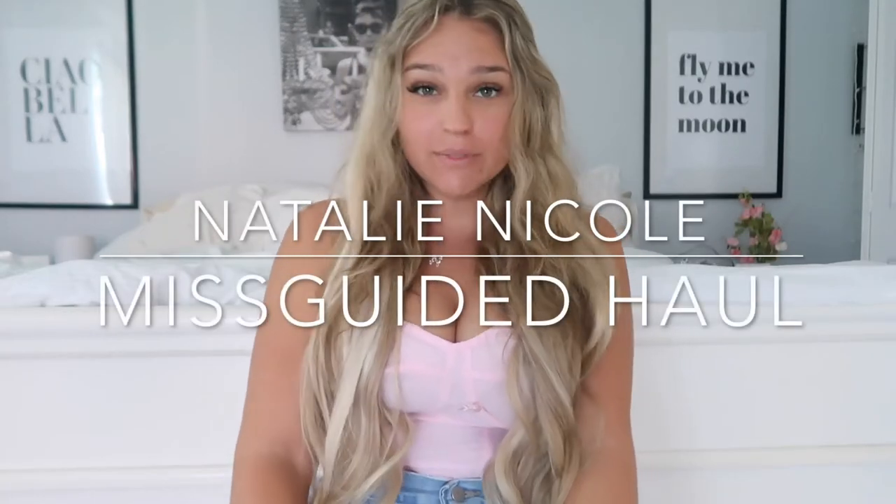Hi guys, what's up? It's Natalie. Welcome back to my YouTube channel. If you're new here, my name is Natalie. I do lifestyle videos, makeup videos, hair videos, vlogs. I do a lot and I travel. If you like these types of videos, definitely hit that subscribe button. I do a lot of unboxing and haul videos all the time.